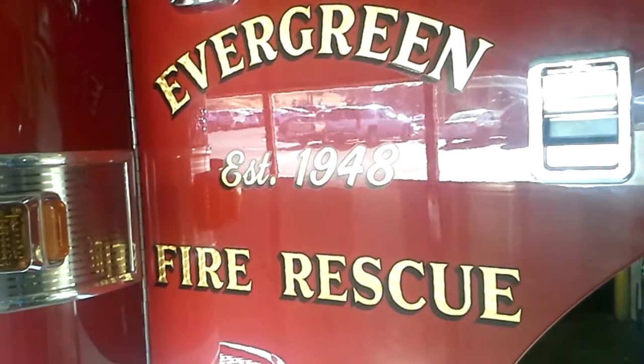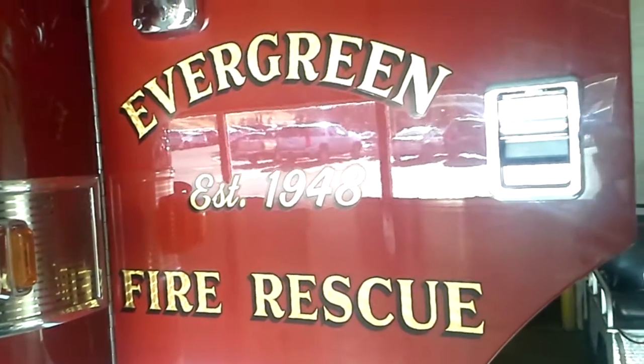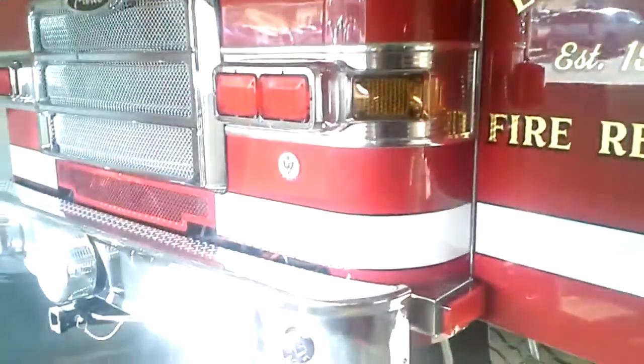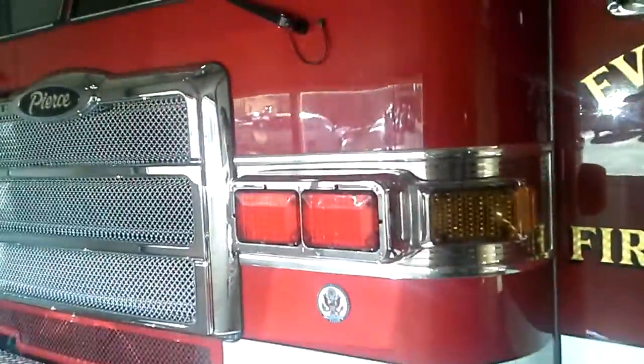I'm still at Evergreen Fire Rescue Station 2, with the Headquarters right over there. This is Rescue 142, which is outfitted to be a 4x4.